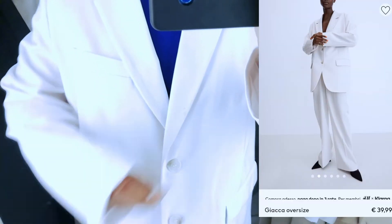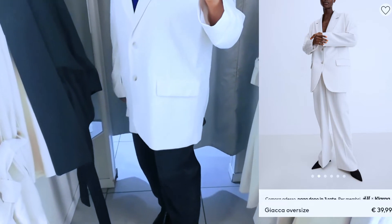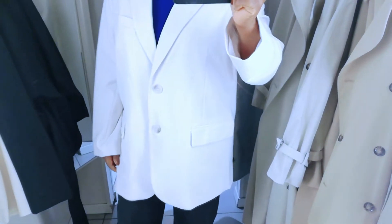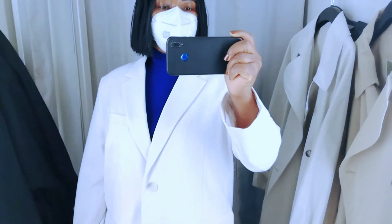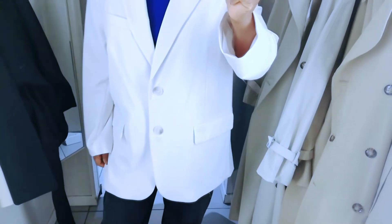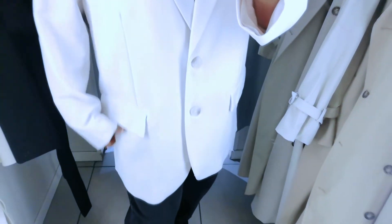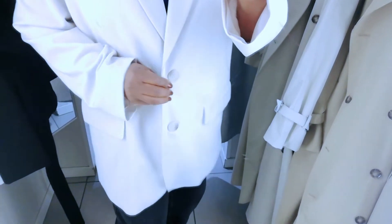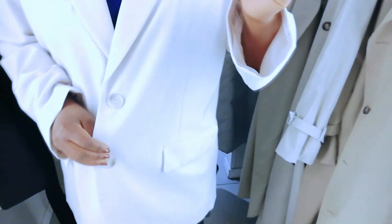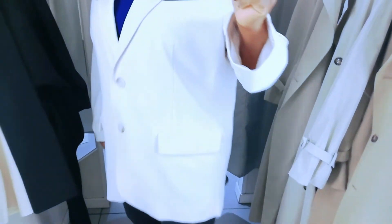This oversized blazer from H&M — wow. Lovely, chic. The elegance of it — this is class. I love the length, how it is on me. It fits me perfectly. I can wear it anywhere. Gorgeous. This is also available with matching pants if you're interested. And it's very affordable — $39.99. You get a very timeless, elegant piece to wear for spring and summer. Lightweight, very very spring appropriate.